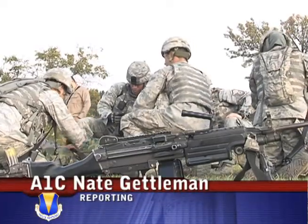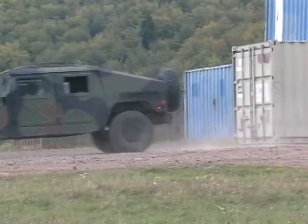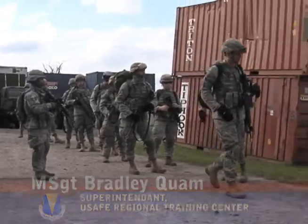Before every deployment, Security Forces Airmen must attend a regional training center to hone their skills and get ready for the challenges that lie ahead of them. Creek Defender is the regional training center for Security Forces in USAFE who are getting ready to deploy downrange.